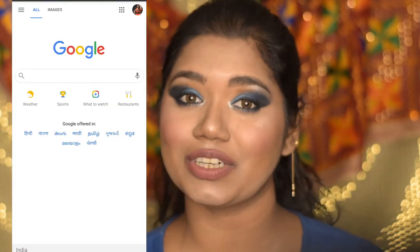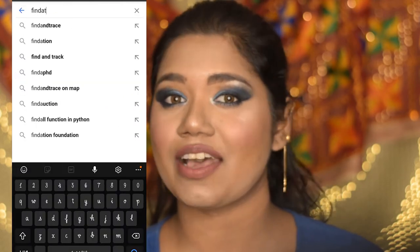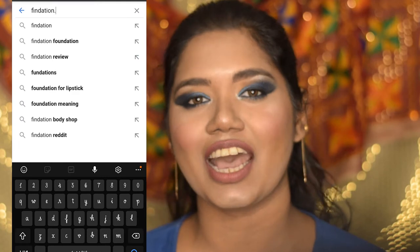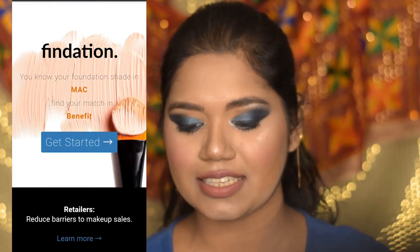But for those who have been using foundation from one brand and are thinking of switching to another brand, there is a trick. I'm going to show you how you can find it. Just go to Google and type findation.com — that is F-I-N-D-A-T-I-O-N dot com — and you will get this website.